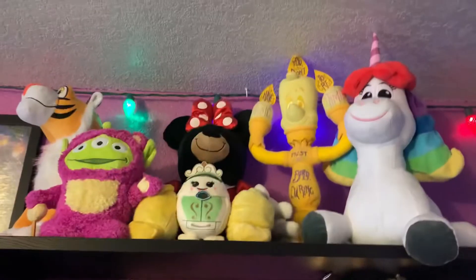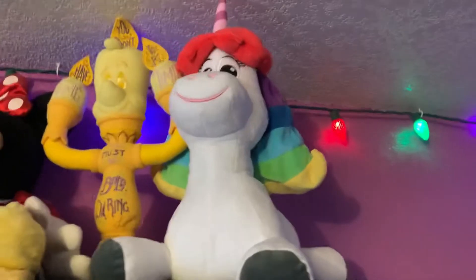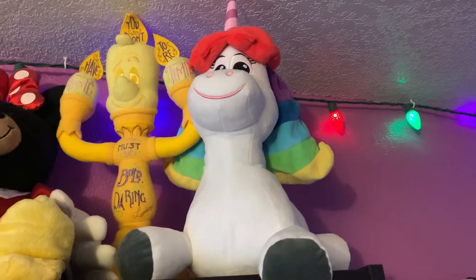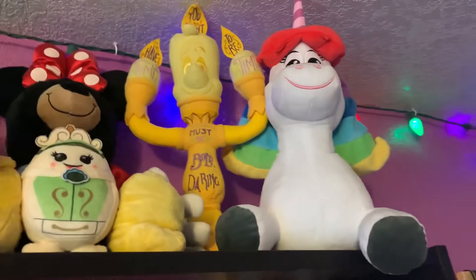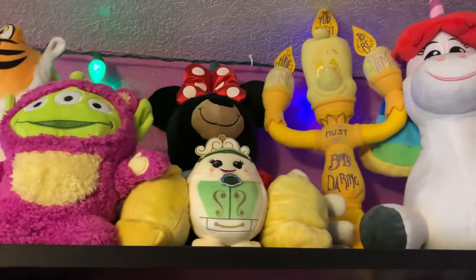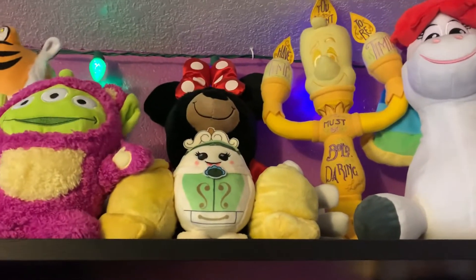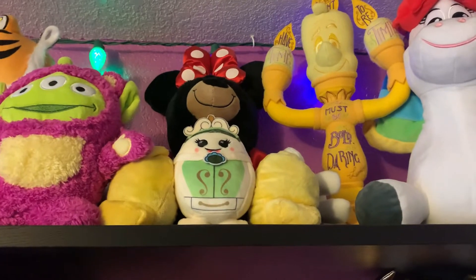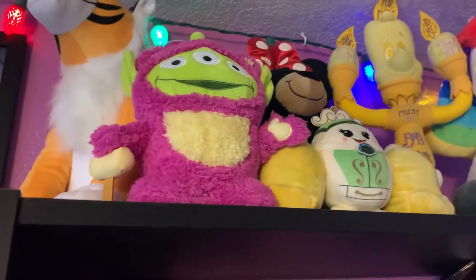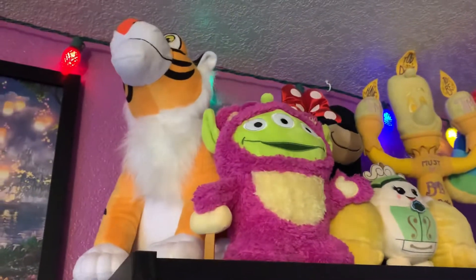So let's start at the very top with some of my plushies. On this side, we have Rainbow Unicorn that I got from the San Francisco Disney Store. Then my Lumiere Wisdom Collection, a black bear with a mini outfit on from Build-A-Bear. Then the wardrobe Wishable and Alien Remix Lotso and Raja.